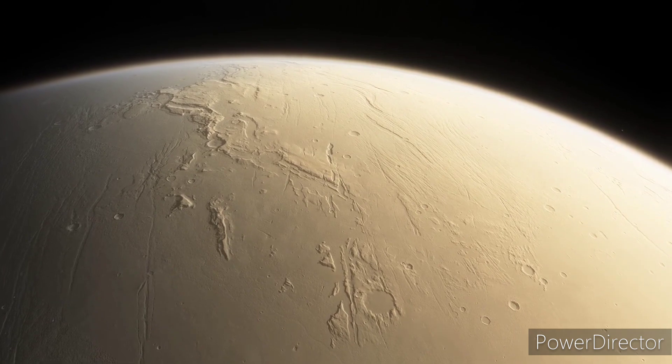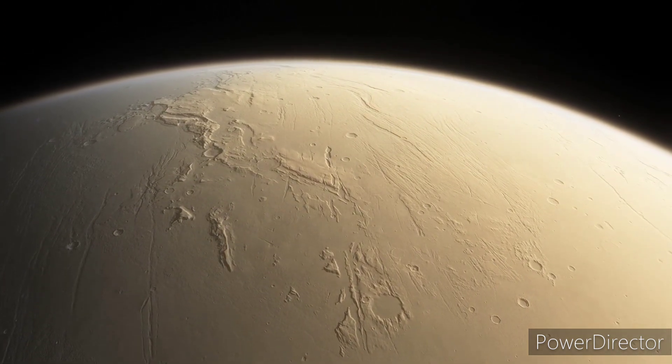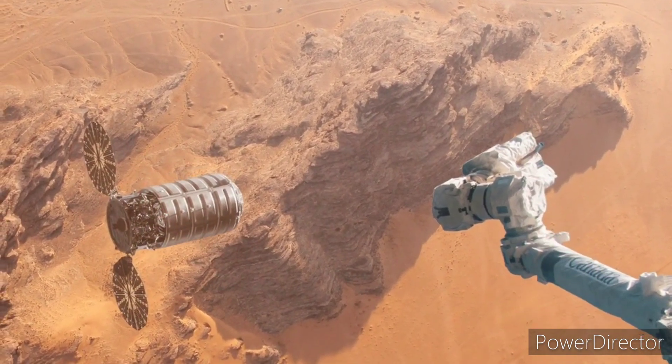1 minute into rocket flight time, everything nominal. 1 minute and 30 seconds into ascension, everything nominal. 2 minutes into ascension, everything nominal.